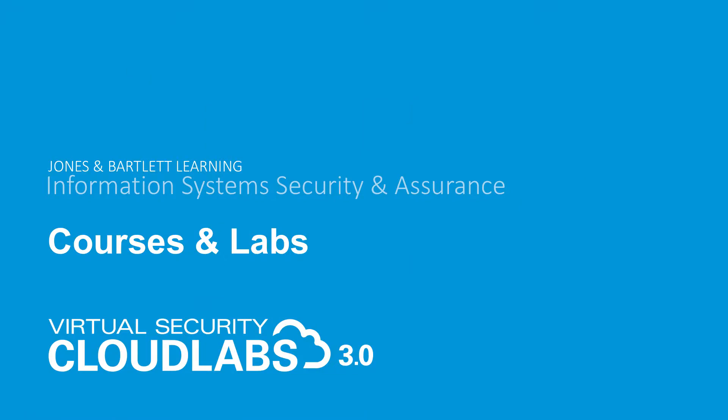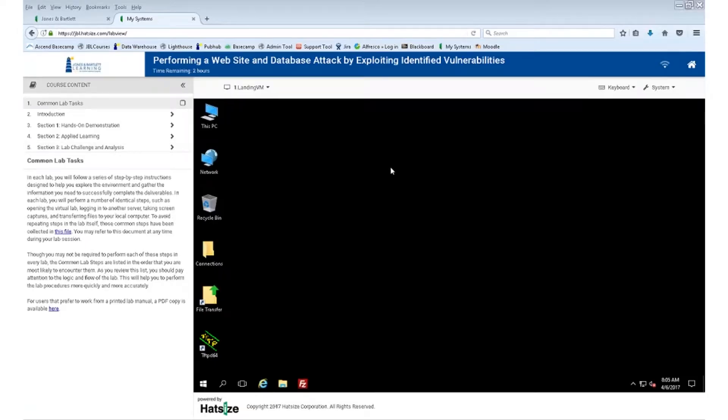Now I'm going to turn it over to Ned Hinman, our custom solutions manager. Ned will show you the virtual security cloud labs, including several exciting updates for version 3.0. Thanks, Laura. Let me just share my screen. All right, so everyone should now be seeing a somewhat familiar desktop environment — this is one of our 3.0 virtual labs.